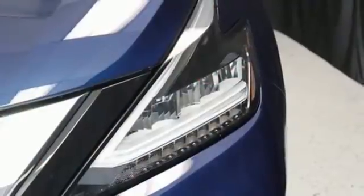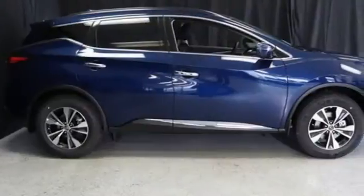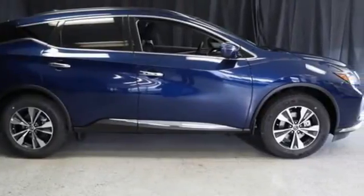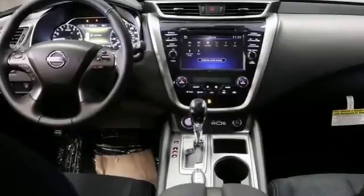AM-FM satellite radio. Aluminum wheels. Doors and push-button start proximity key. And V6 engine. Innovation. Excitement. Nissan. Take it for a test drive today.